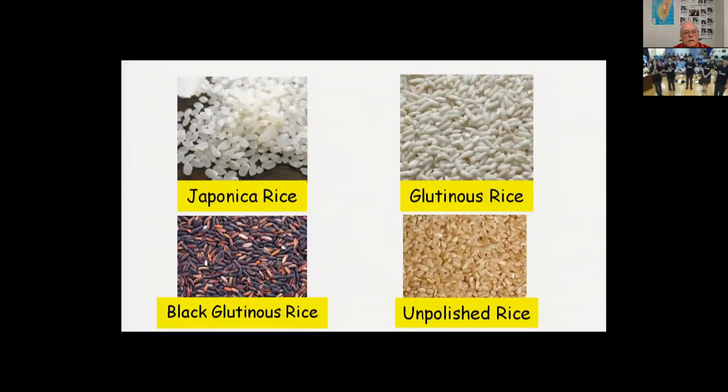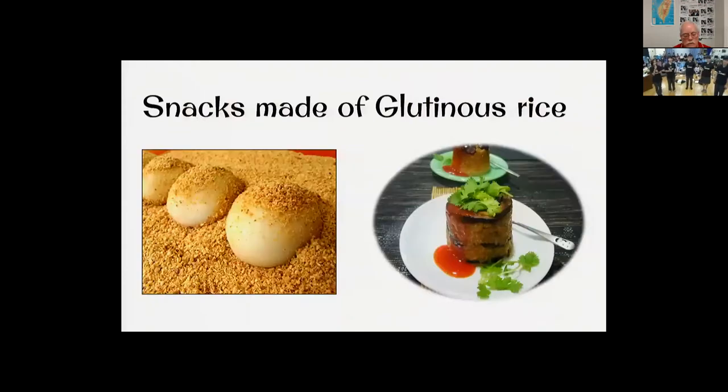Snacks like mochi or rice cake are made of glutinous rice, which is much stickier. But one should not have too much glutinous rice at one sitting, because it is not easy to digest and might lead to indigestion.